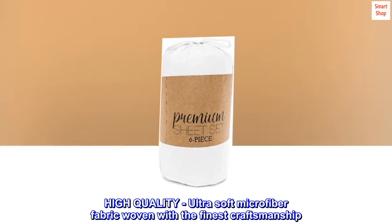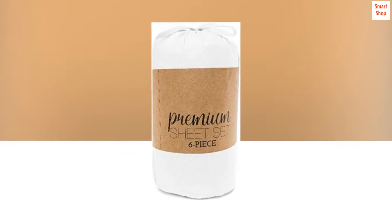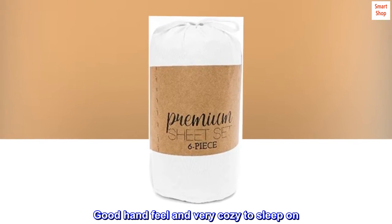High quality, ultra soft microfiber fabric woven with the finest craftsmanship. Good hand feel and very cozy to sleep on.